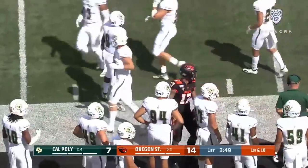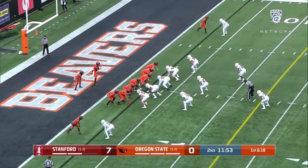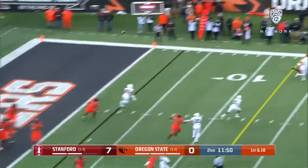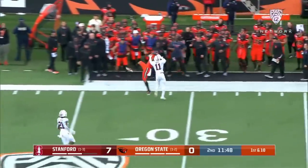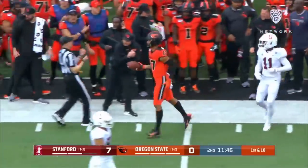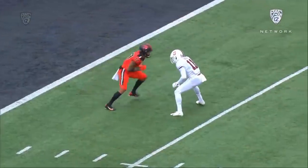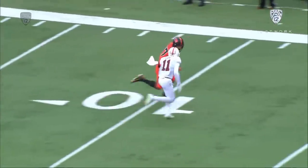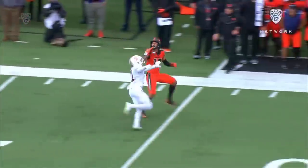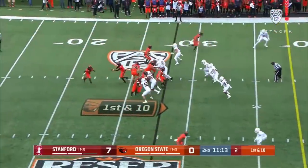Fights his way for another first down. The Beavers backed up at their own three yard line. Luton in his own end zone, lofts it down the sideline — and it's caught. Is he inbounds? The officials say yes, a catch for Isaiah Hodgins. What a grab. It's the matchup we've been waiting for all day: Boston Adebo, college football's best.